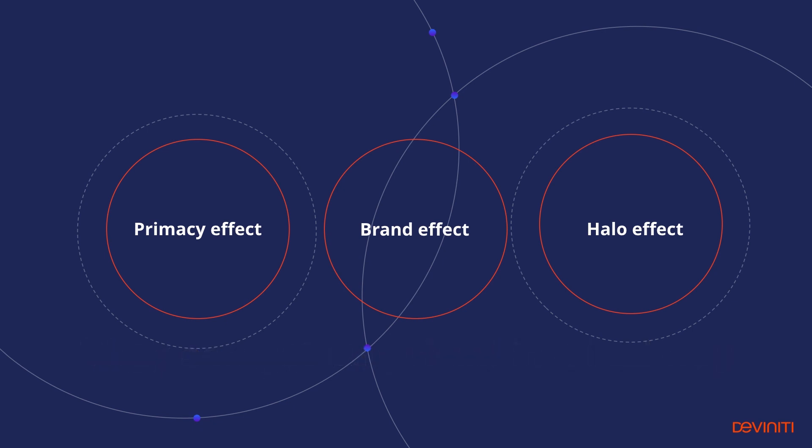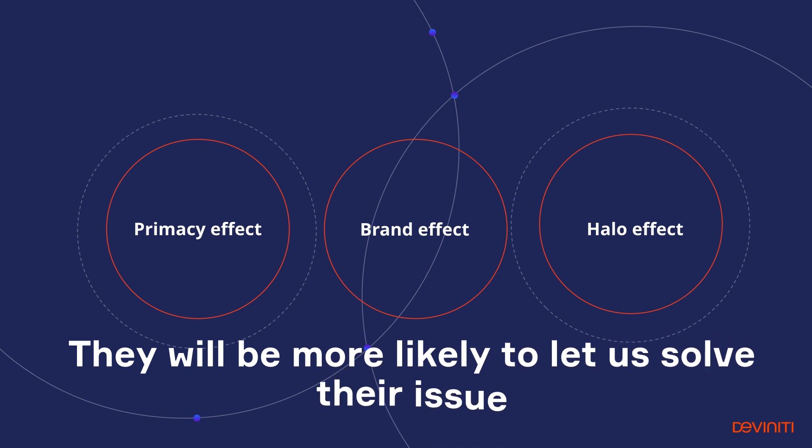Instead, if they encounter a problem and see a user-friendly customer portal fully consistent with our brand, they will be more likely to let us solve their issue and stay satisfied with our products and services.